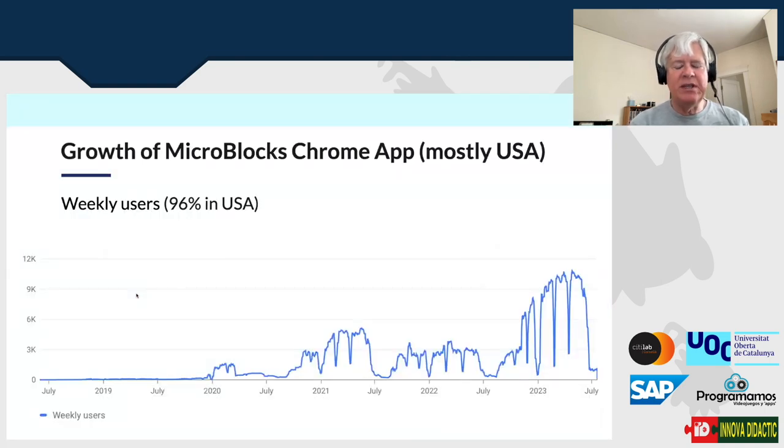This is John Maloney. It's interesting that this year we had a big growth in MicroBlocks. It was doing really well in 2021 — I guess that was when the pandemic started — then it tailed off, and the next year was low because schools were really busy. These are just the Chromebook stats; we don't have good stats for other uses. But after the pandemic year, it's really taken off. We've reached over 10,000 weekly Chromebook users and 90% of those are in the US. That gives you a sense of how much MicroBlocks usage is out there, not including browser use, downloaded apps, et cetera.